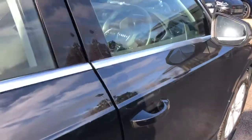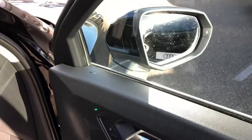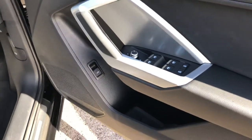As we move to the front of the vehicle, inside we have the electrically adjustable heated exterior mirrors. Electric windows in the front and the rear with a child lock option. Matte aluminium inlays.